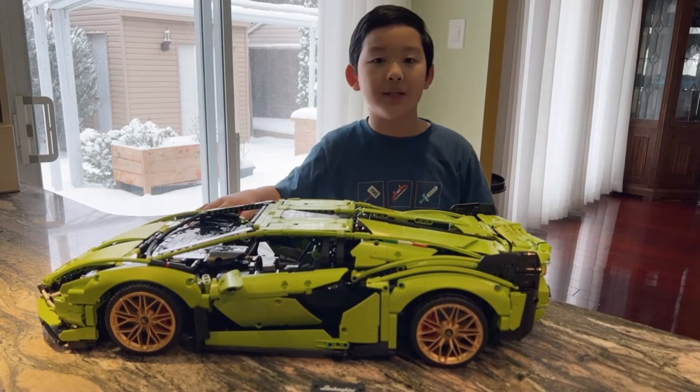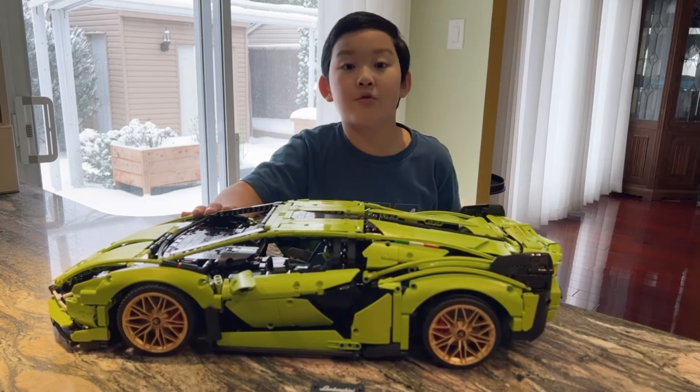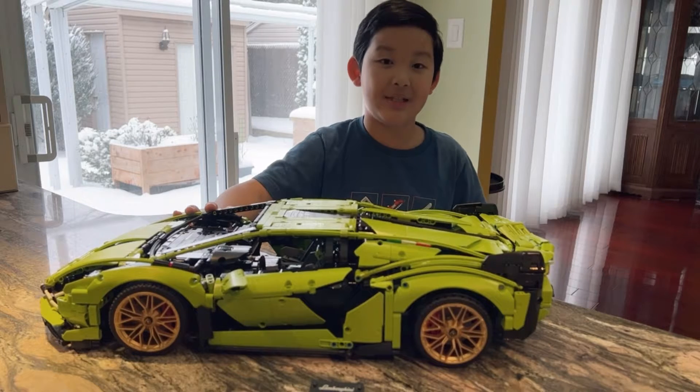Hello guys, my name is Leo. Today we're going to be presenting to you this green Lamborghini here. It cost a total of $379 before tax here in Canada, and it has a total of 3,696 pieces — and that's a lot.